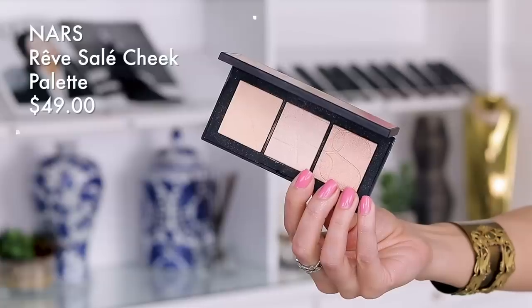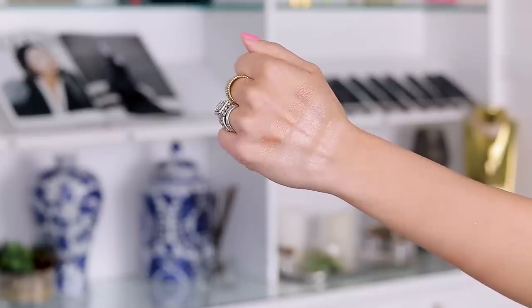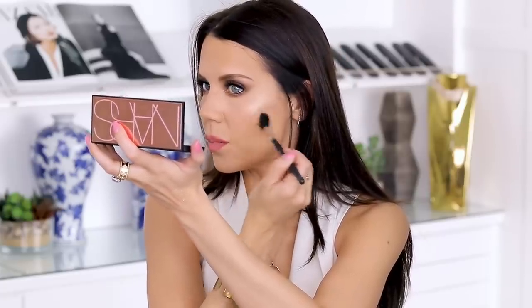I don't have any highlighter on my face whatsoever, so I think we need to fix that. I'm gonna go into this NARS palette — this is the Revisaille. I'm not French, forgive me. We're gonna go right into this center right here. I really really really love this. It gives the most natural highlight where it does not emphasize your pores, and you can build it up to be more blinding, but you certainly don't have to — you can just do a few swipes and it's going to be very very natural.